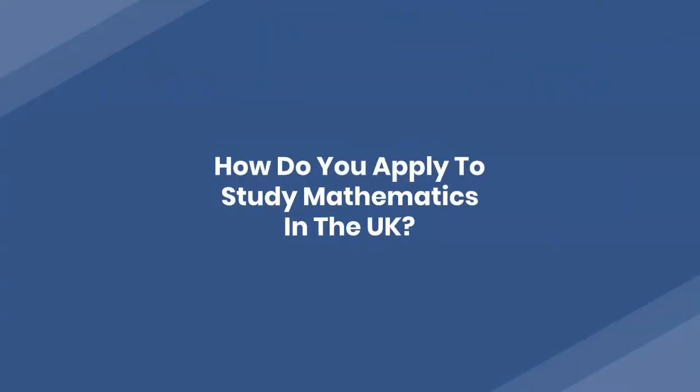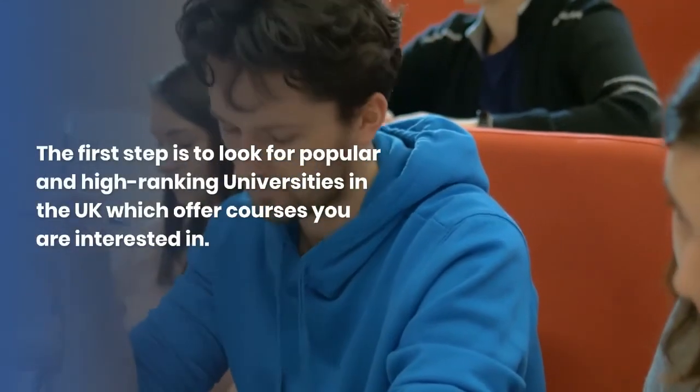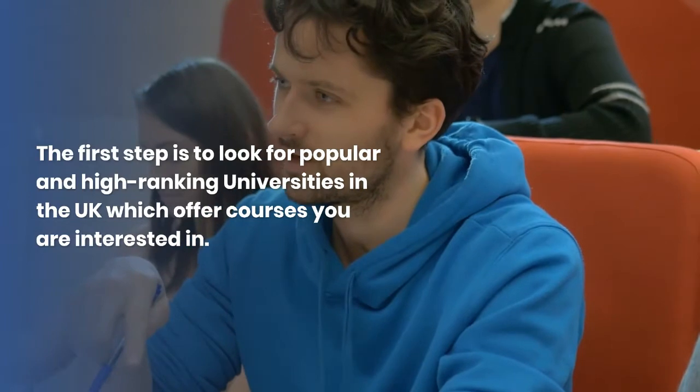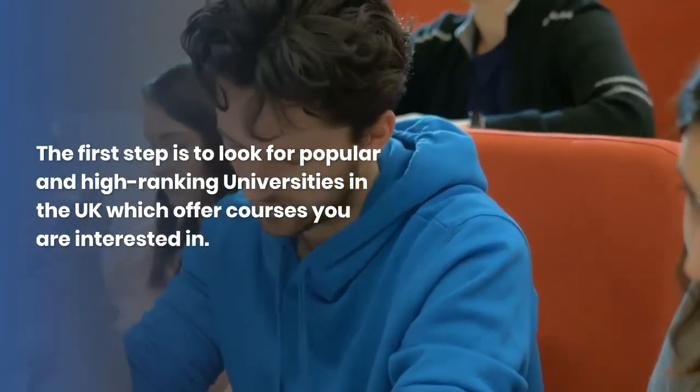How do you apply to study mathematics in the UK? The first step is to look for popular and high-ranking universities in the UK which offer courses you are interested in.